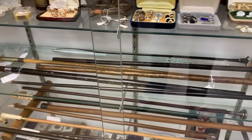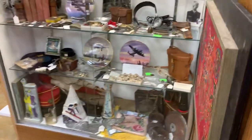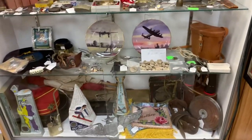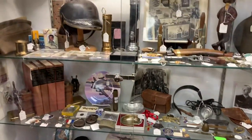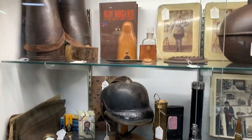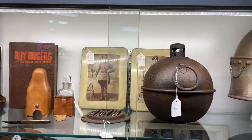Right next to it we also have a whole military case. This military case has things that — I don't even know what some of these things are — but we have bullets, we have helmets, we have Civil War bullets that look like stones now because they've been petrified.